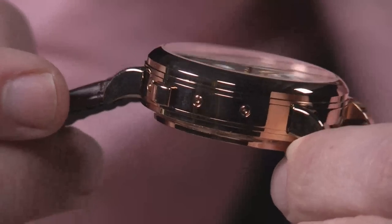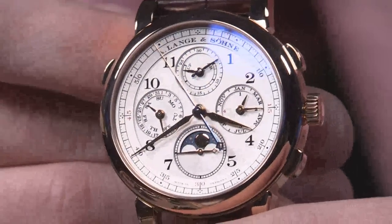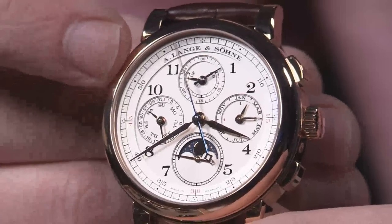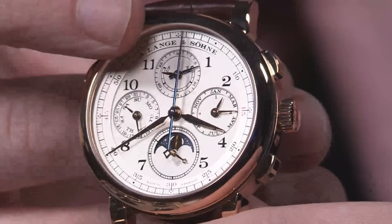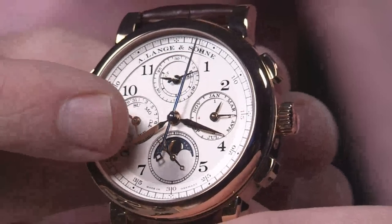Rose gold case, 41.9 millimeters. Don't let the aspect ratio fool you — it's not as big as it looks; it's actually quite compact, all things considered. Gold case, silver dial — sterling silver — and then you've got a solid gold moon phase disc.